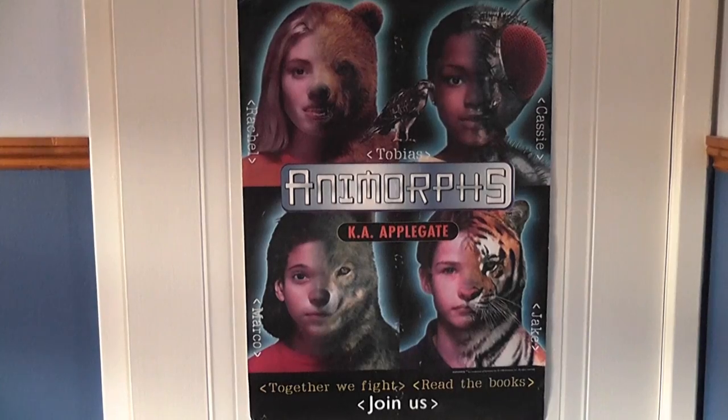Moving down a bit we have what I like to call the Animorphs shelf, for very obvious reasons. I really loved this series as a kid and in fact it's the only thing of which I still have any kind of poster up in my room.